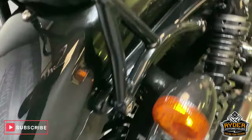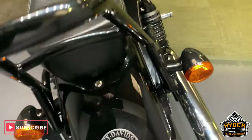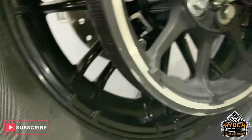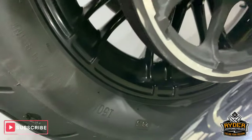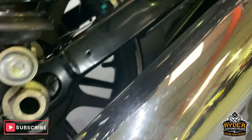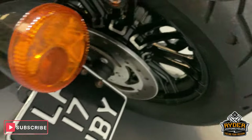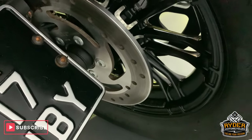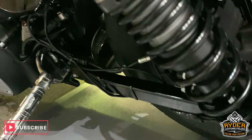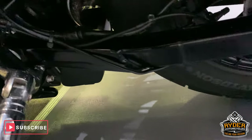All around the rear there, nice. Got the sissy bar there as well. Nice rear tyre. Real nice condition with that wheel. Nice round this side as well. Rear disc looks like new. Suspension is great as well.